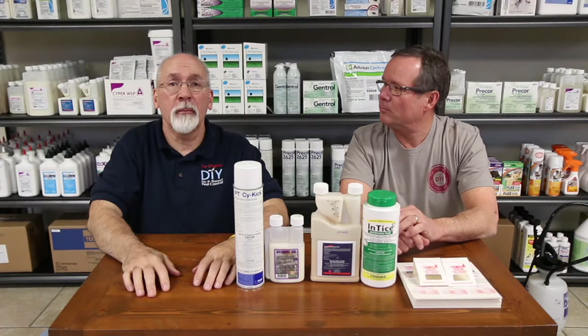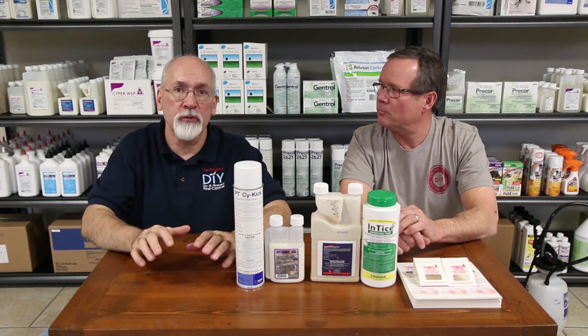Hi, I'm Ken. This is Walt. Together we've got about 70 years experience in the pest control business and we're going to talk to you a little bit about general pest control.